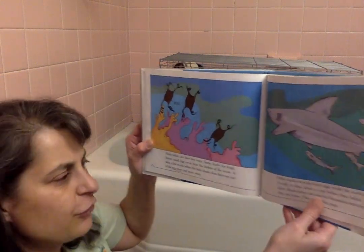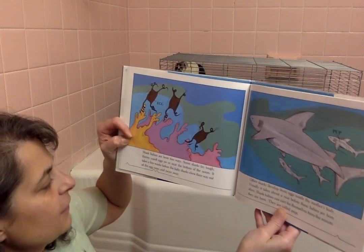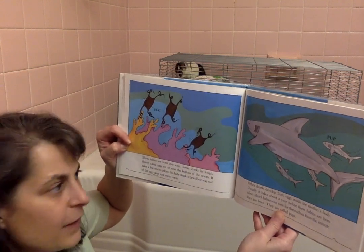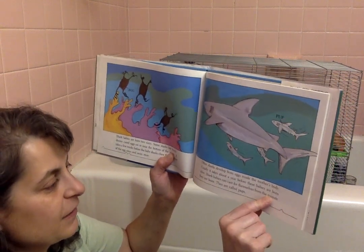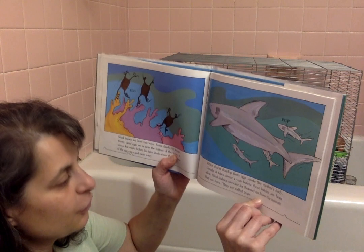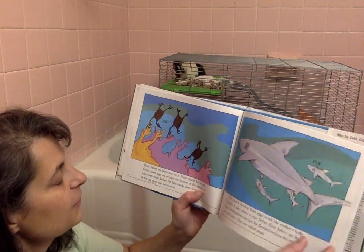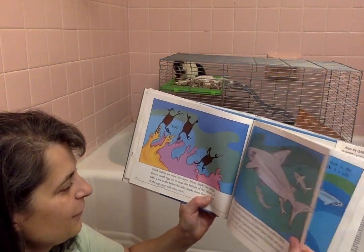Shark babies are born two ways. Some sharks lay tough thorny cased eggs on or near the bottom of the ocean. It takes a few weeks before the baby sharks chew their way out of the egg cases and swim away. Other sharks develop from eggs inside their mother's body. Usually it takes a year before these babies are born alive. Shark babies can care for themselves from the minute they're born — they are called pups. I know I've seen these empty on the coast, on the shore. Now I know what they are: egg cases.